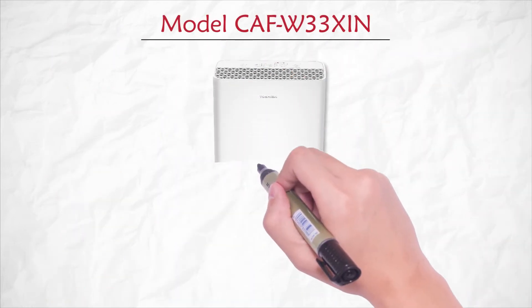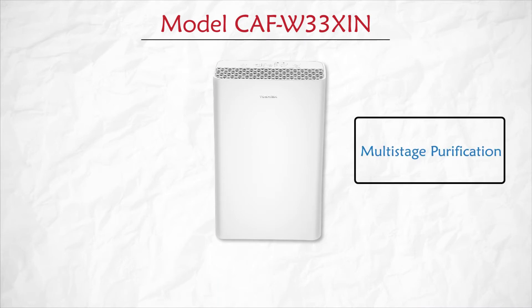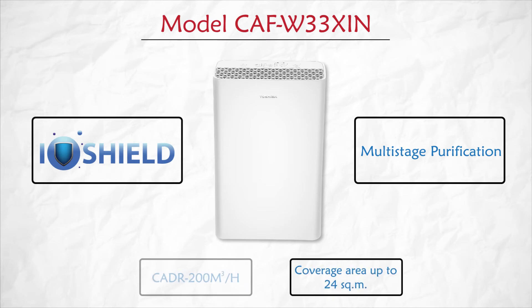Model CAF W33 XIN is equipped with multi-stage purification and IO Shield technology, which removes very small-sized pollutants with just a click of a button.